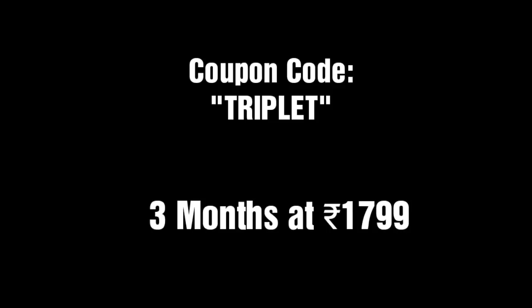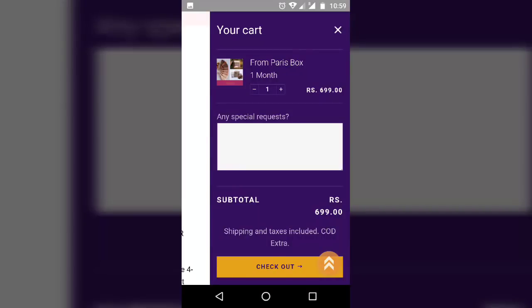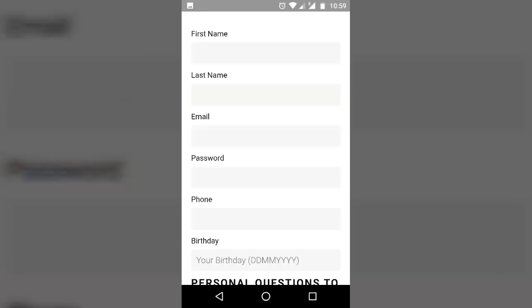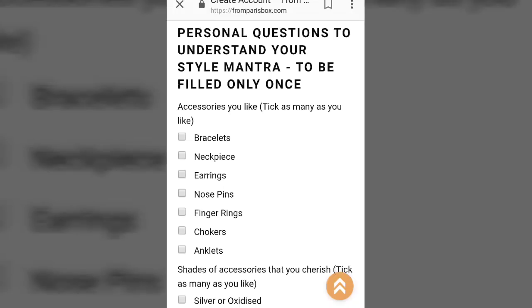Let's see how to book this box. When you select 1 month, you can write any special request if you have one. Then you go to the checkout option — you can just sign in to your account and put your password. If not, you can create an account by filling in all your personal details. After that it will take you to a personal questionnaire where you can mention what kind of accessories you like, like bracelet, necklace, earrings, etc.